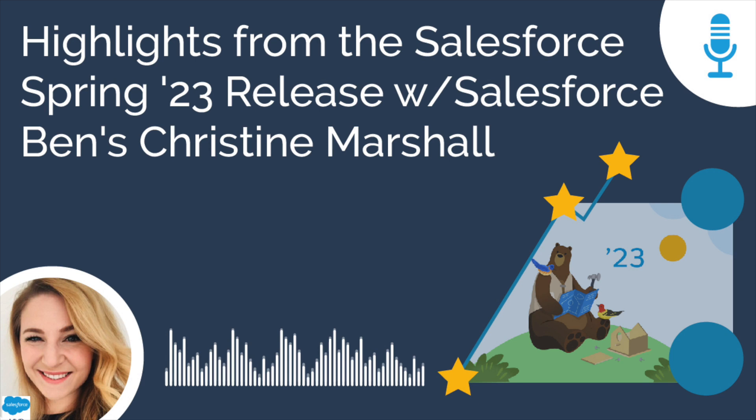In addition to her Salesforce Ben duties, Christine is a seven-time Salesforce Certified Evangelist who also serves as a Salesforce Admin Group Leader and has been named numerous times as a Salesforce MVP. Happy New Year, Christine. Welcome back to the Salesforce Simplified pod. How are you?